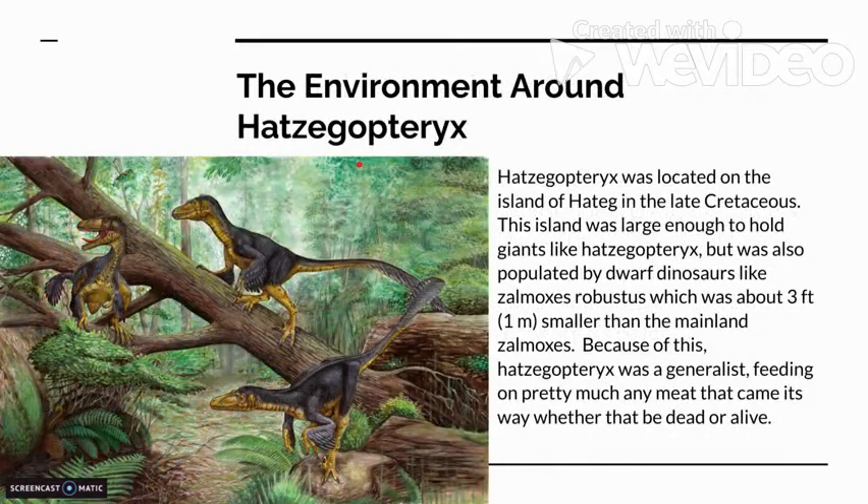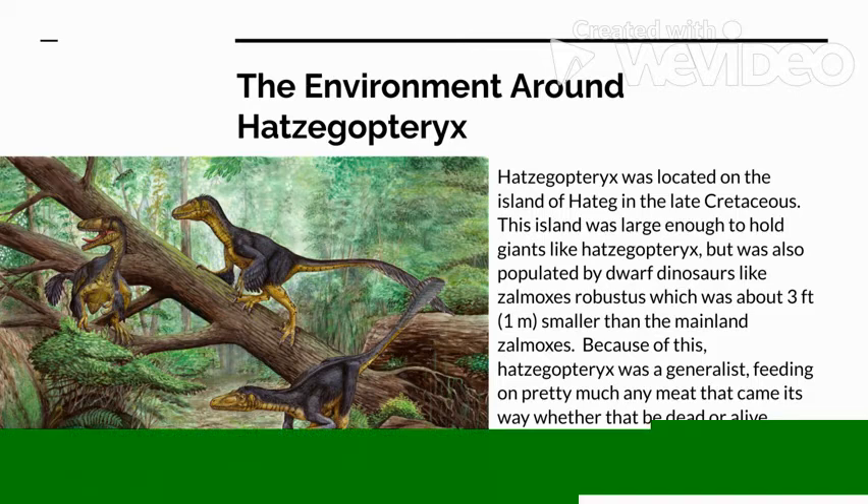The environment around Hatsagaptorix: Hatsagaptorix was located on the island of Hattag in the Late Cretaceous. This island was large enough to hold giants like Hatsagaptorix, but was also populated by dwarf dinosaurs like Xalmoxes robustus, which was about three feet or a meter smaller than the mainland Xalmoxes. Because of this, Hatsagaptorix was a generalist, feeding on pretty much any meat that came its way, whether that be dead or alive.